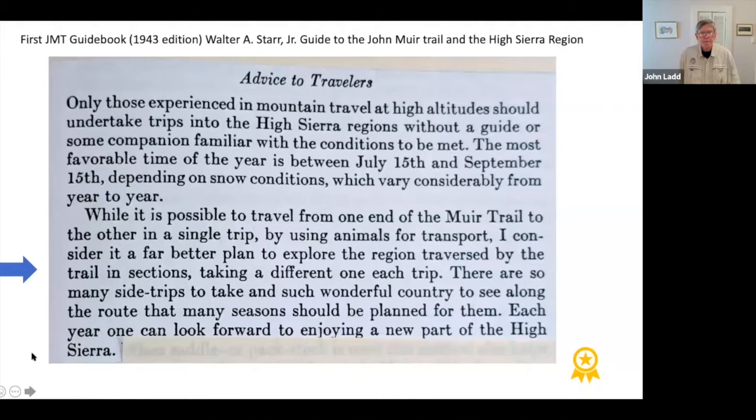I'd like to start with my view of the John Muir Trail. The JMT is a great iconic trail — it's social, pleasant, and beautiful. On the other hand, from the very first guidebook until today, many of us think the trail is better used to give yourself access to other places.